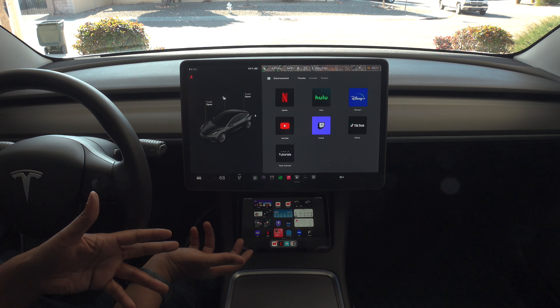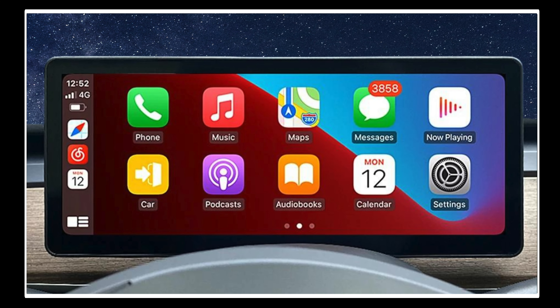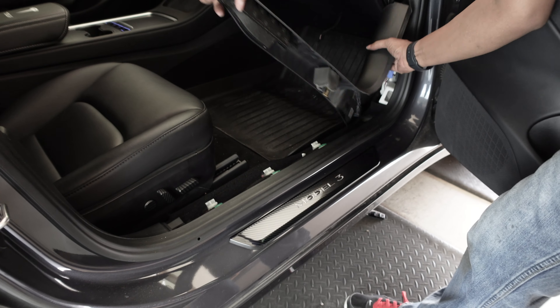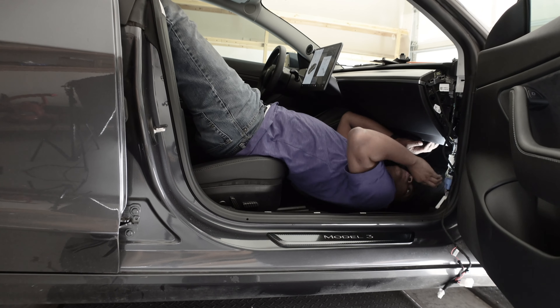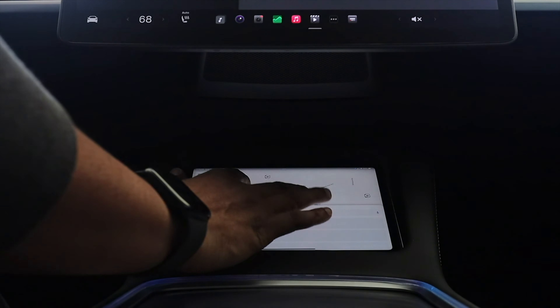Back in 2021 there weren't many options, but now you can buy an instrument panel that has CarPlay built in. The problem is you have to hook it up to your car, and sometimes Tesla won't work with it — you don't want to void your warranty. The iPad mini is just a simple solution.